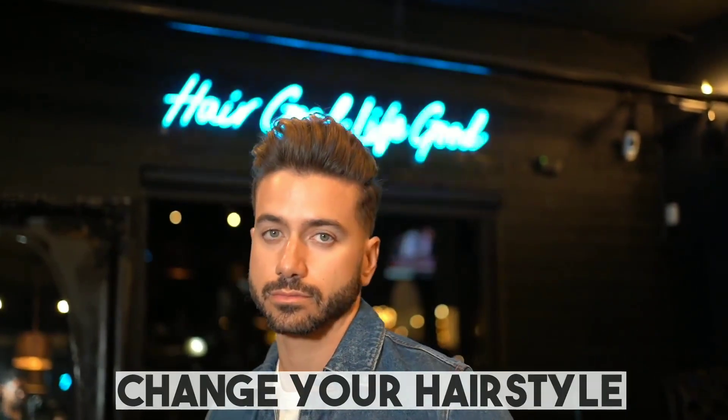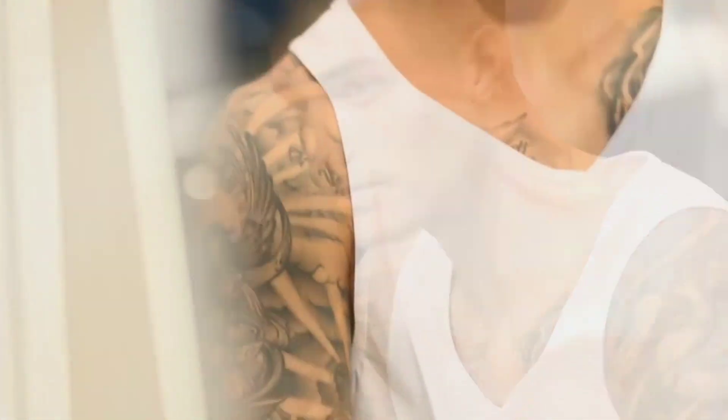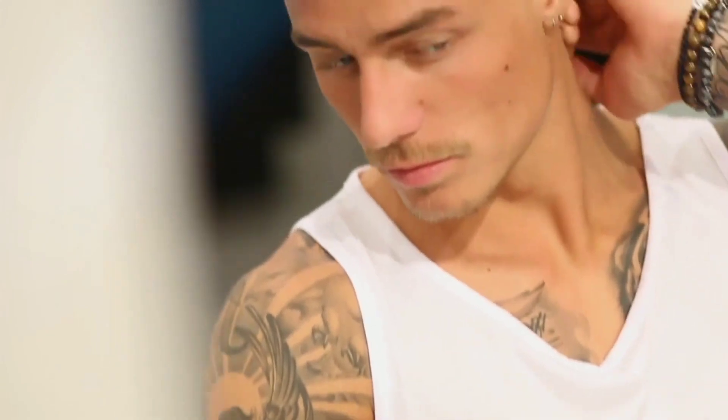Tip number 5: Change your hairstyle. Now that you have a new haircut, you have to style your hair differently. Try to practice a couple of different styles, or again copy the style of people that have hair similar to yours, until you find something you like.